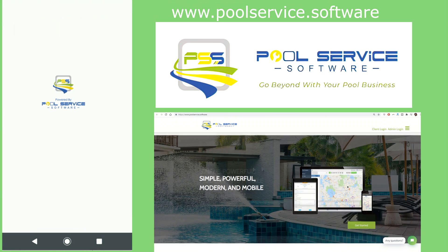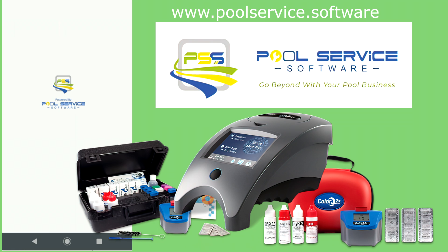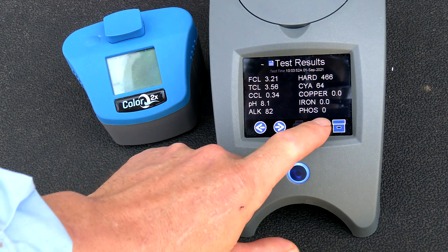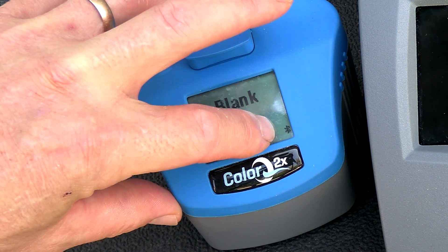Pool Service Software, which is a pool routing software, has recently integrated a connection to the Lamotte SpinTouch and the ColorQ2X. This is a very seamless connection — inside the app you can actually send the results directly to the customer's account you're at. This will be logged in the app, and you can send the results directly to the customer or just keep a record. You simply click on the Bluetooth function on the SpinTouch or the ColorQ2X and it sends the results directly into PSS.